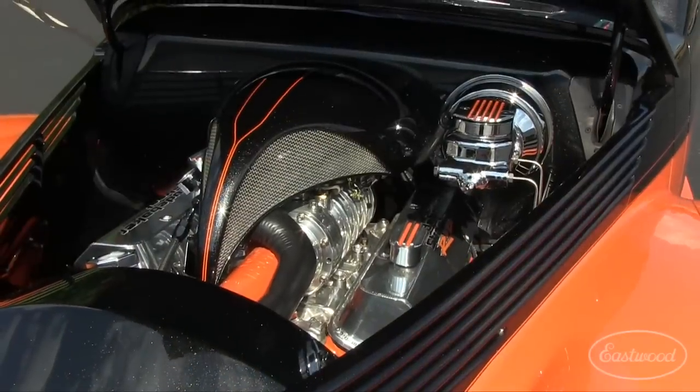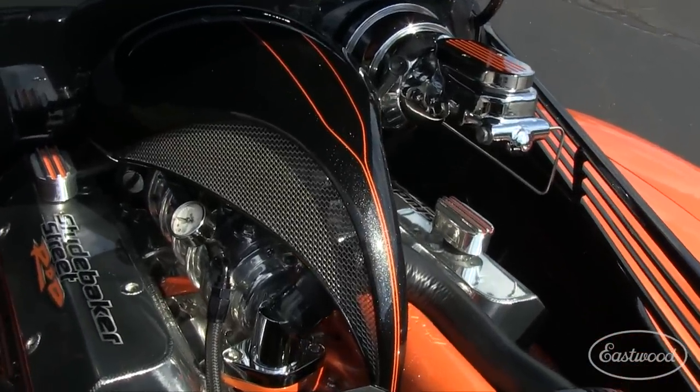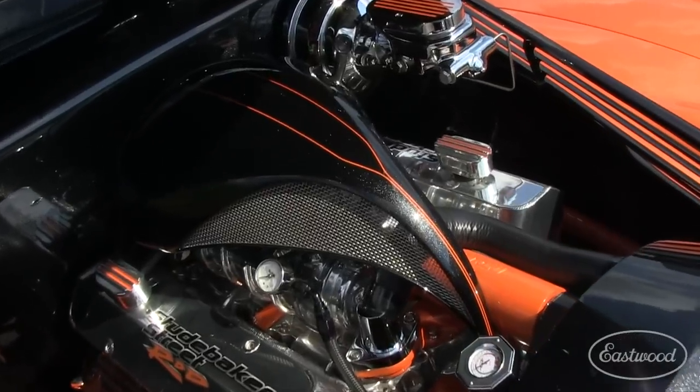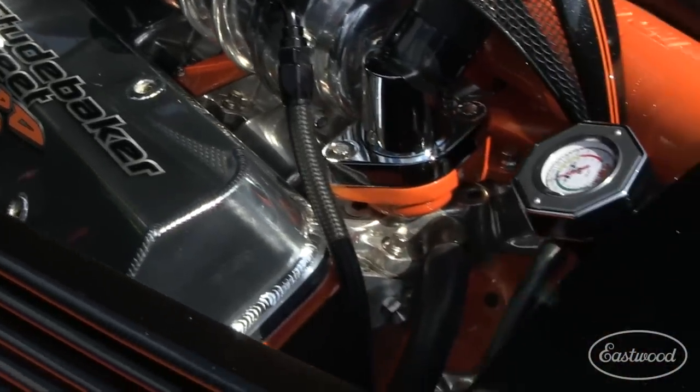Under the hood is a blown Chevy 350 bored over 60 thousandths, making it a 358 cubic inch powerhouse matched to a Holley 4150 carburetor and a B&M supercharger. It's got an HEI ignition and low-car carb linkage shifter and cables.